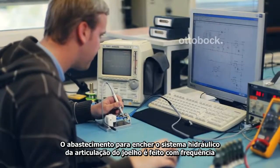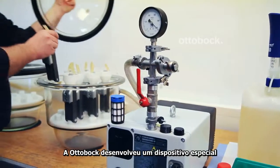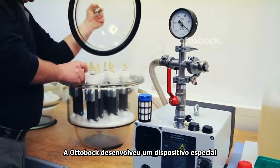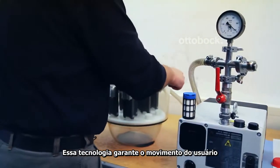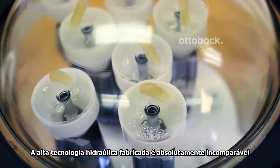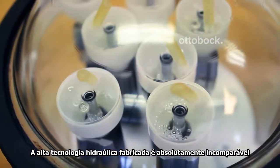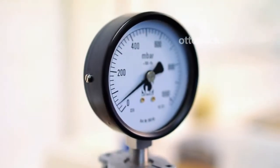To fill the hydraulic system of the knee joint with air-free oil, Ottobock has designed a special vacuum filling device. This technology guarantees that bound air is removed from the oil, rendered visible in the form of bubbles. The hydraulic systems thus manufactured are absolutely unrivalled, even in the high-tech segment of other industries.